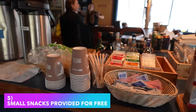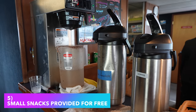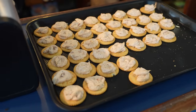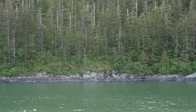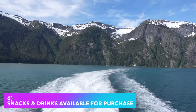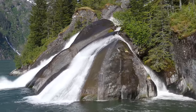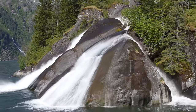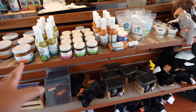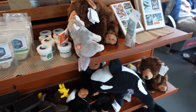Number 5: there is a bar on board where small snacks are provided for free. For us it was Ritz crackers with a salmon dip — it was tasty and we could technically get as much as we wanted, but it wasn't really filling and definitely not a meal replacement. Number 6: if you want to purchase snacks or other beverages on board, they are available. Make sure you bring cash, though they do take card. There is quite a variety of snacks and alcoholic and non-alcoholic beverages to purchase. There is also a small gift shop where you can buy some Alaskan novelties and plushies.